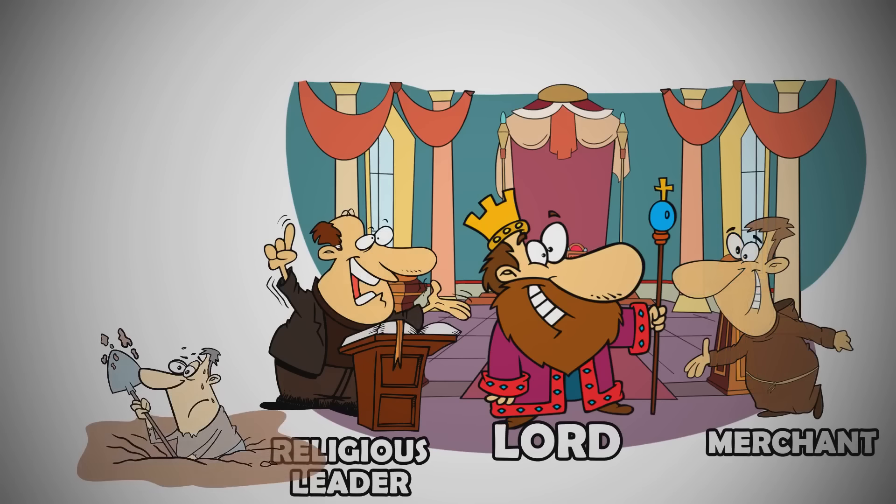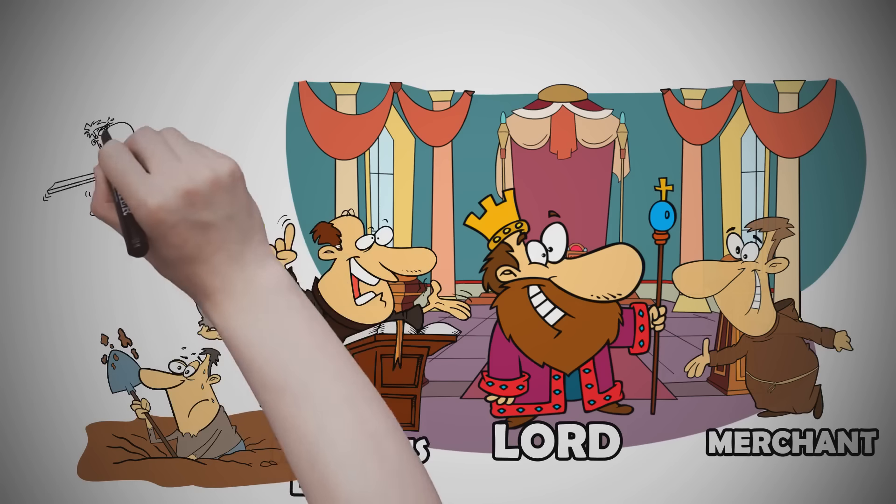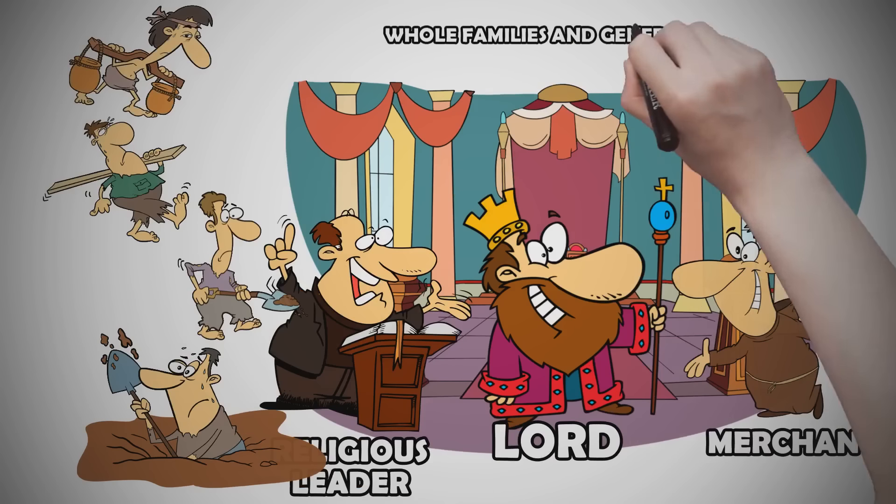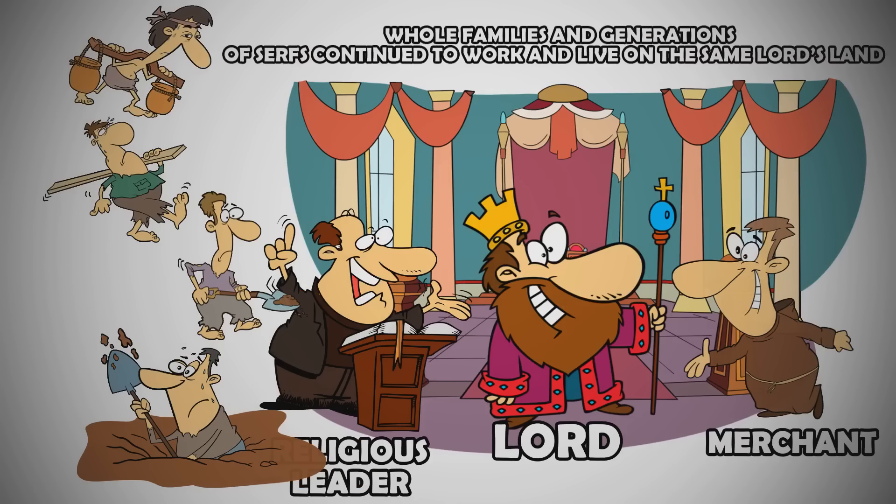Peasants, referred to as serfs, lived, worked, and often died in the service of their lord. Whole families and generations of serfs continued to work and live on the same lord's land or in his household.